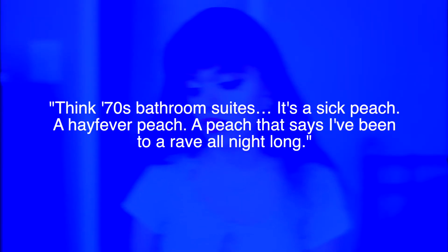I really like this look specifically because of that really yellowish neon shade on the model's lids. The next look is decidedly a little bit more classic, dare I say a little bit more grungy. They picked certain colors from the collection and coordinated those colors with makeup. Think 70s bathroom suites — it's a sick peach, a hay fever peach, a peach that says I've been to a rave all night long. I kind of like the other look better just because of how bright and colorful it is.